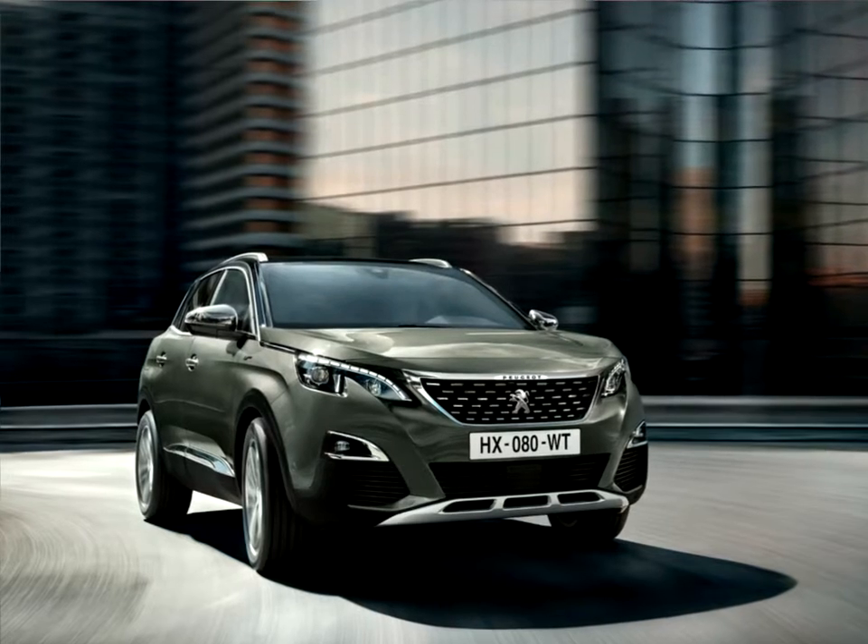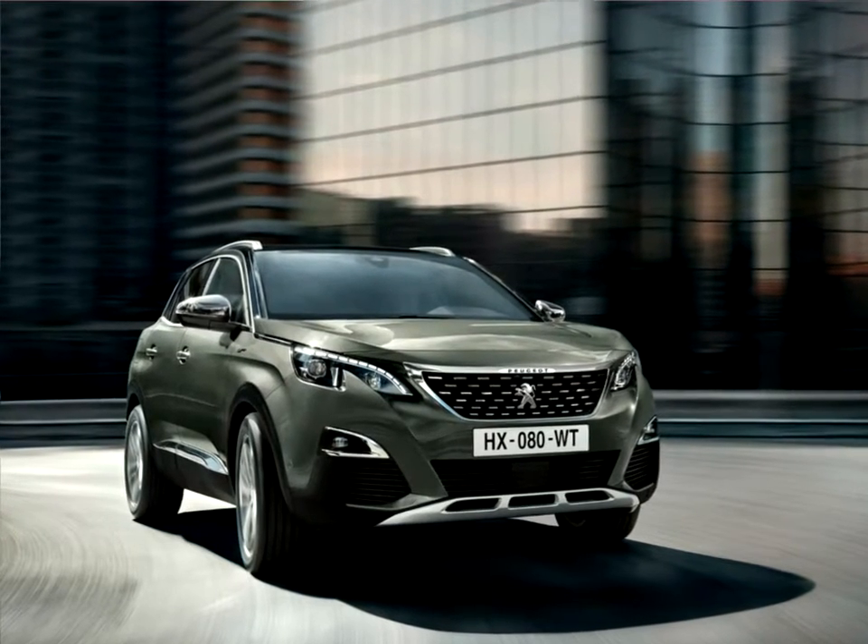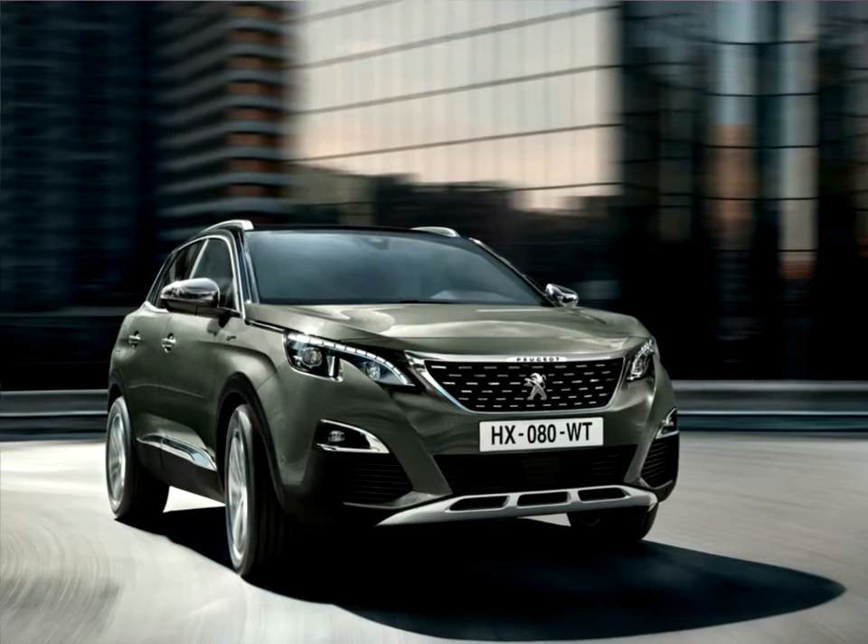The GT line trim level offers, on more affordable engine versions, a synthesis of sporty and top-of-the-range looks.